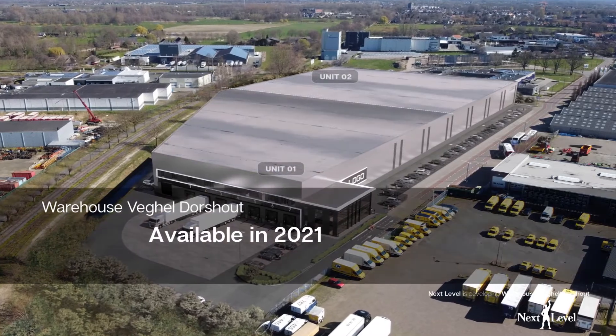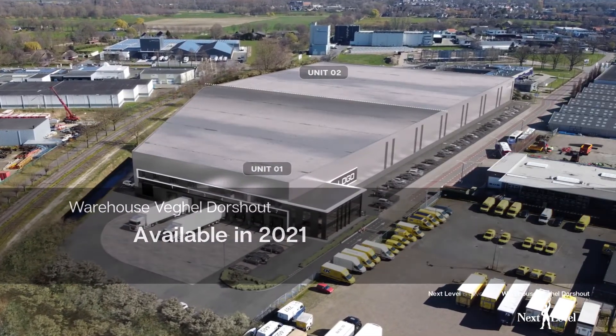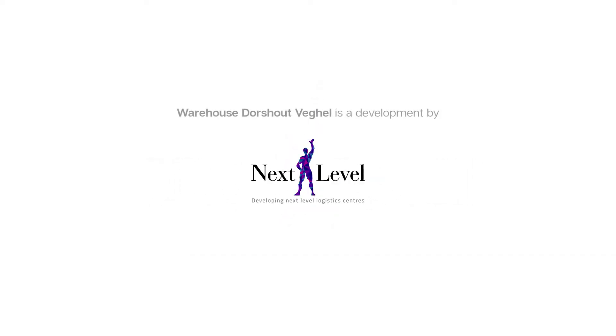Warehouse Veghel is suitable for single or multi-tenant use and is available in 2021. For more information, visit www.warehouseveghel.com.